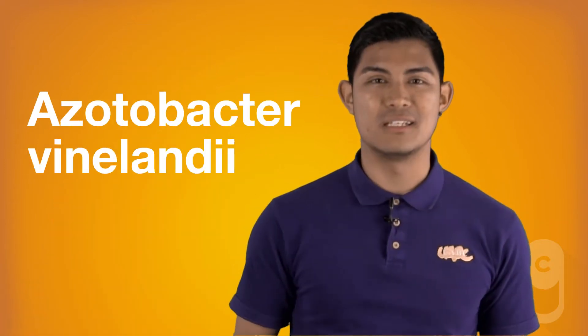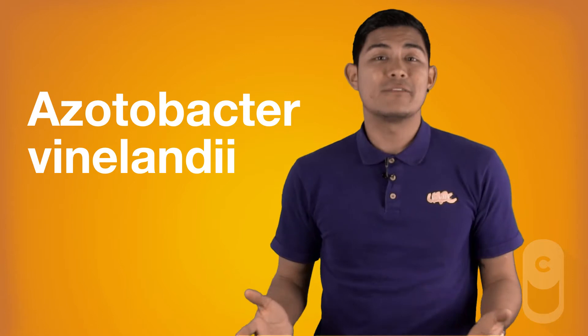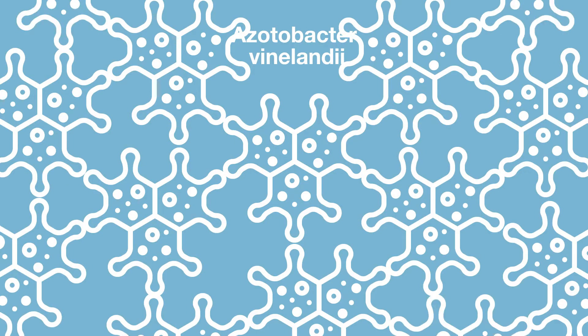Azotobacter vinelandii is a bacteria found in soils and roots of plants that, when multiplied to 10 times its capacity, produces two types of biodegradable plastics, or biopolymers, of extraordinary purity and with no environmental impacts. Its greatest benefit lies in the possibility that in the long term they may replace petroleum-based plastics, since the same bacteria that compose it are responsible for degrading it when they use it as a carbon source, in a process that would take between 3 and 6 months.